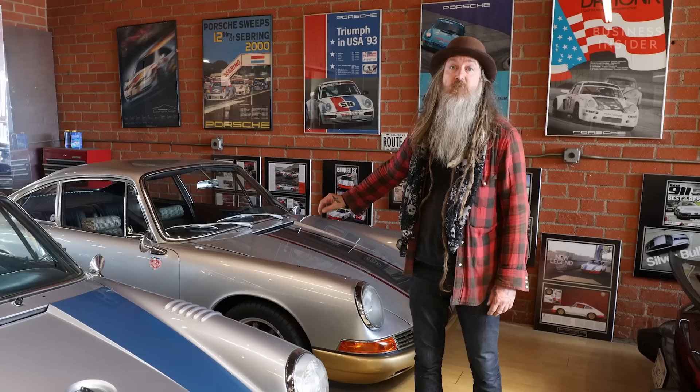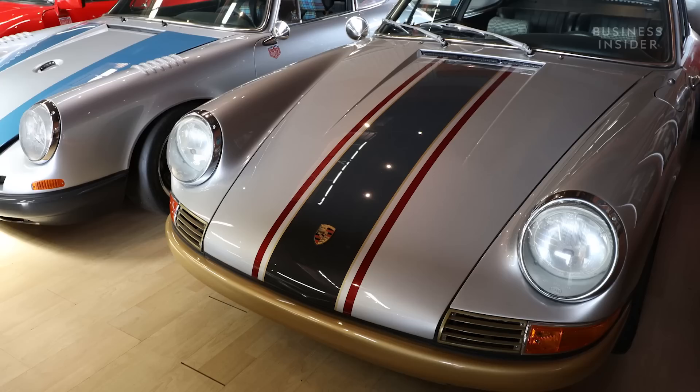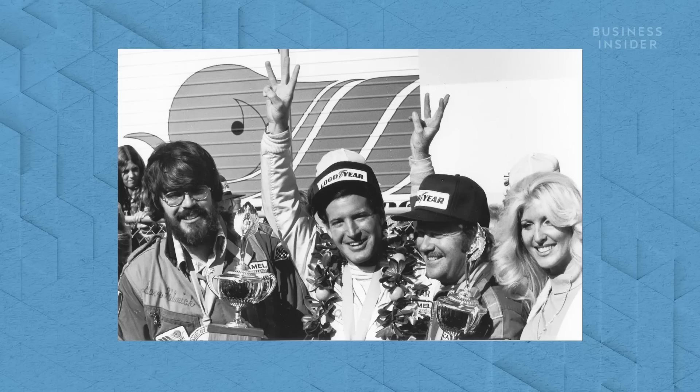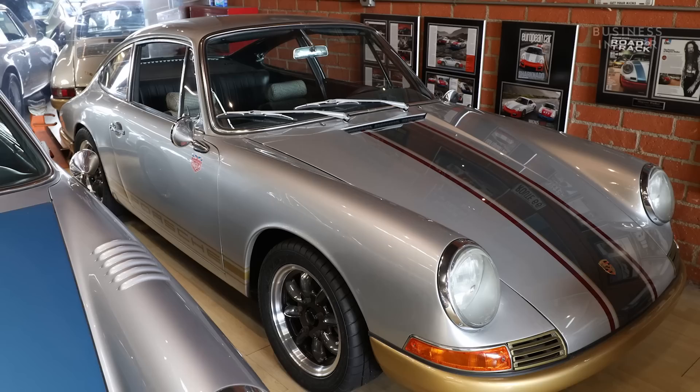This is car number 310 — the 310th 911 ever built, if they built them in sequence, which they didn't. This was one of the first half dozen cars at the Brumos dealership. If you're a Porsche guy, of course you know about Brumos — it's a little Porsche dealership in Jacksonville, Florida that had Peter Gregg and Hurley Haywood as its number one and two drivers. Hurley Haywood has won Daytona five times, won Le Mans multiple times, and he's really a Porsche racing icon and legend.